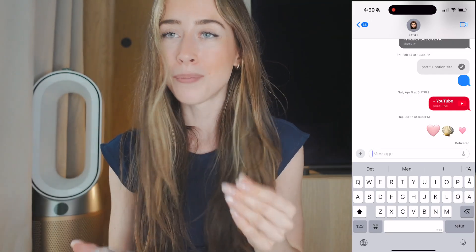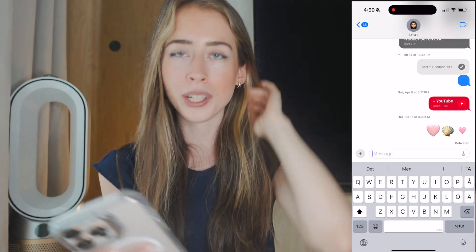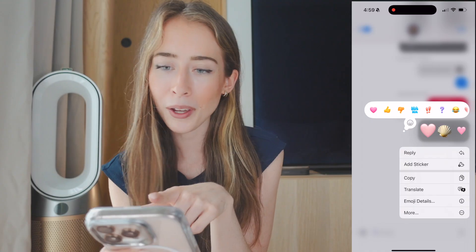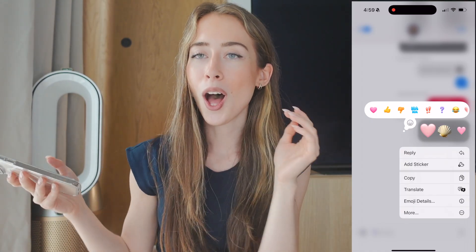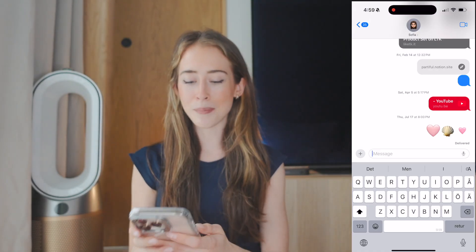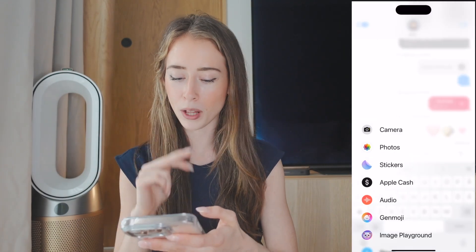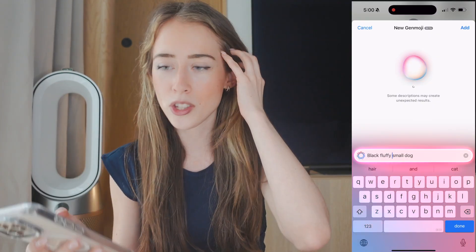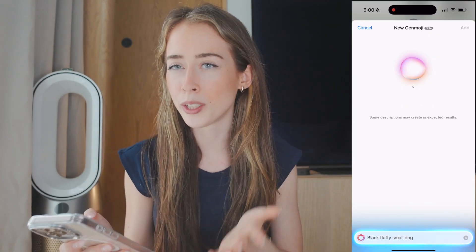This one I'm so excited for — I should have put this one first! We can finally make a light pink heart emoji, or really any emoji we want. What I'm talking about is Genmoji. When you're in Messages, you just press the plus button, you'll have the option called Genmoji, and then you can just describe whatever emoji you want to create.